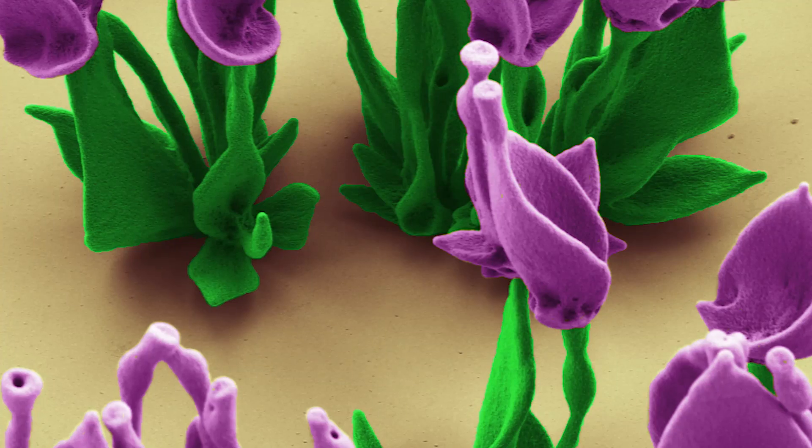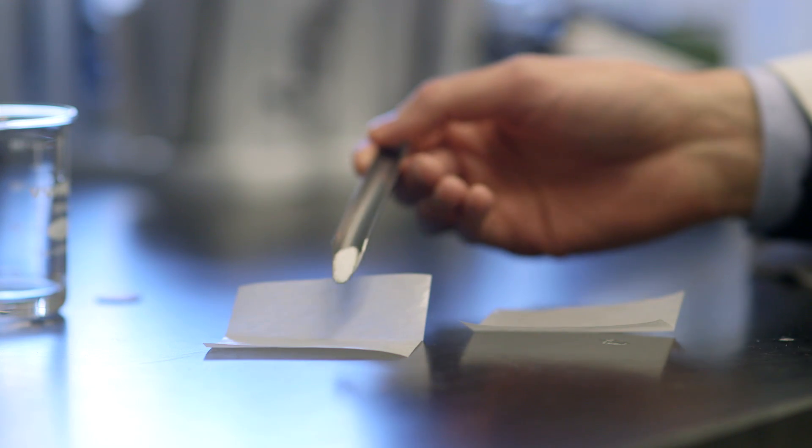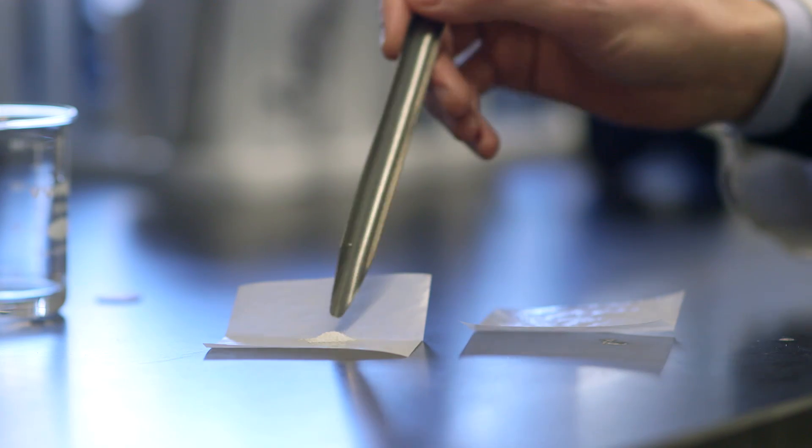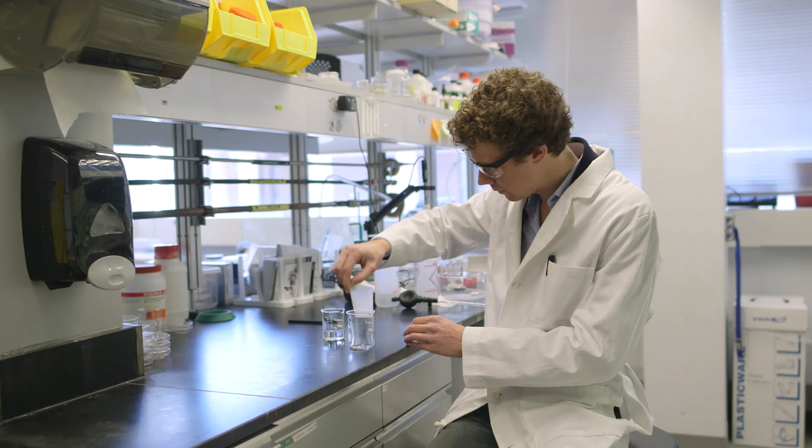The first time we looked at these structures under the microscope, I was totally surprised. It was not one structure that we were growing, but a whole landscape. The shapes are crystals that build themselves, one molecule at a time, on a glass surface.